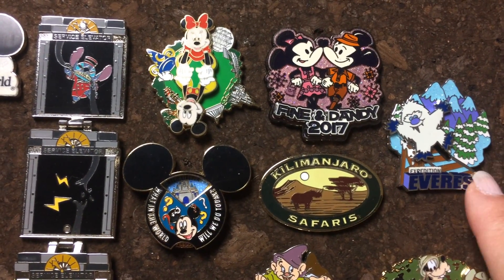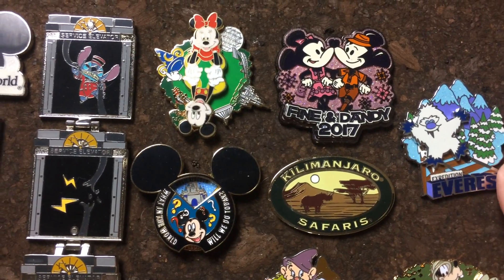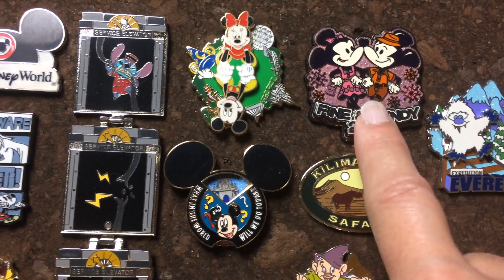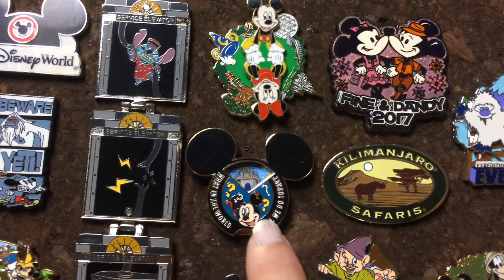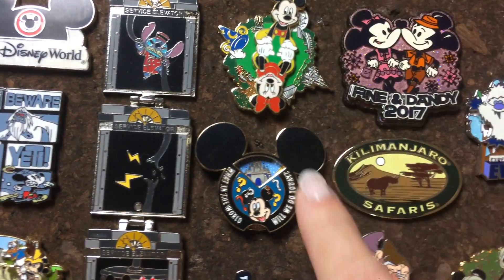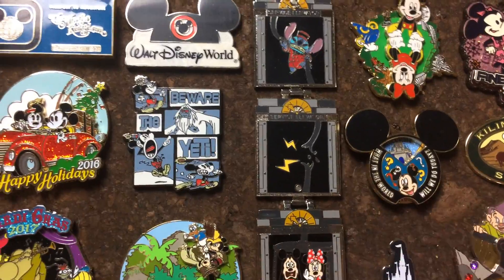Here's another Expedition Everest pin — the Yeti slides up and down. The Fine and Dandy, which was a really cute pin. This one swirls, which is why we bought it — the image inside actually moves. The little mechanism is back here.